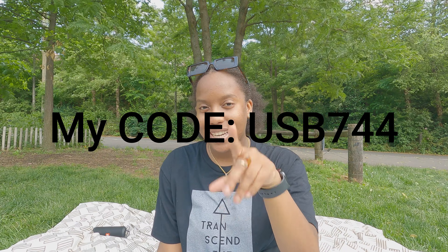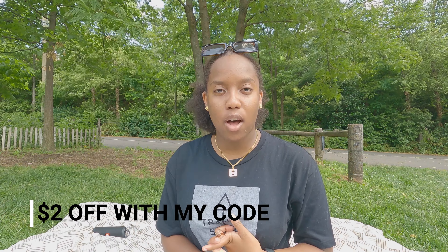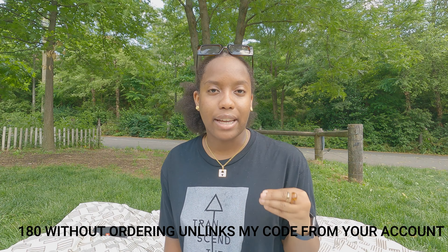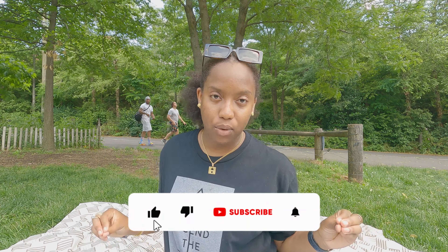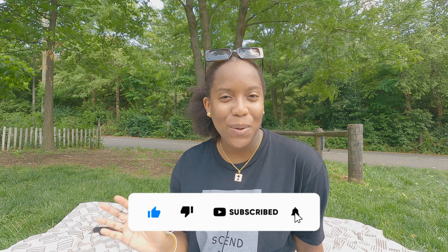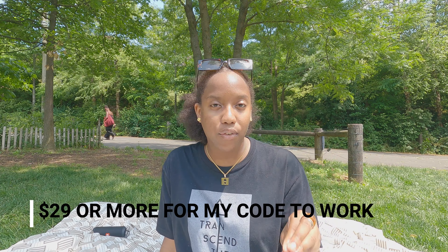At the end of the video I'm going to show you a little preview of how to add my code to your Shein account. I have a more in-depth video of how to get extra discounts and how to add my code. The three things y'all need to know: it's $2 off of every Shein order that you make. If you add my code to your account and you do not order from Shein in 180 days, my code will unlink from your account. So you should probably subscribe. And the last thing is your order has to be over $29 in order for this code to work.